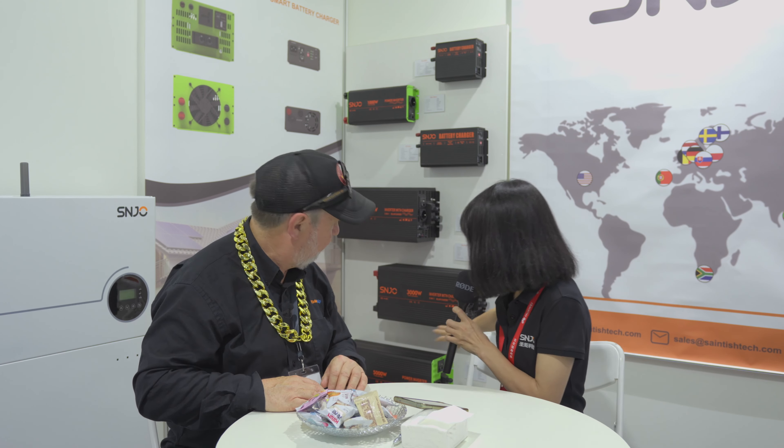And then we also have this one. This is a solar inverter. So you can feed solar inputs to charge batteries as well as from AC power. Correct. These will be very popular in Australia for camping and for caravans, and also very popular for other countries.